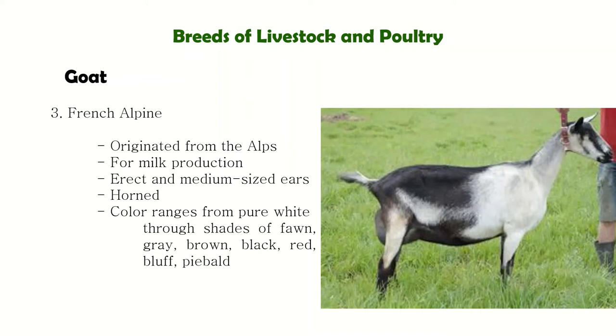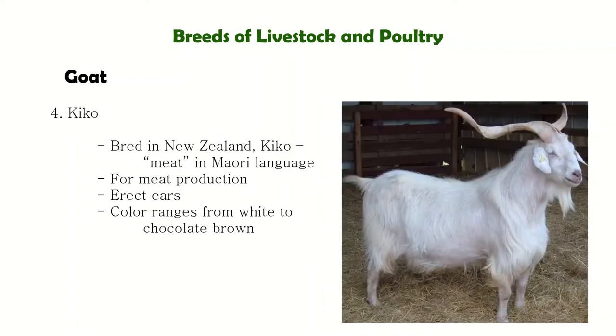The French Alpine is said to have an alert appearance because their ears stand upright, making them always look alert. They have an average daily milk yield of 7 to 8 kilograms per day.